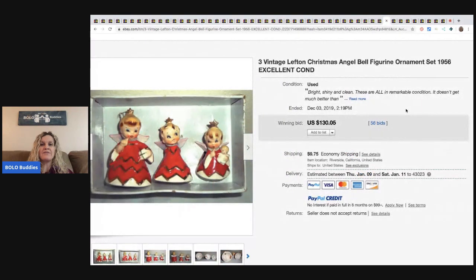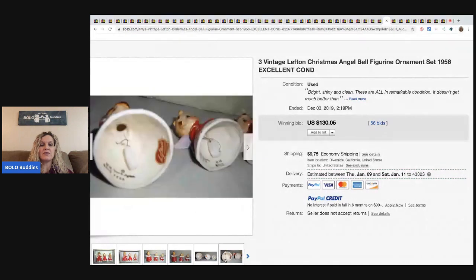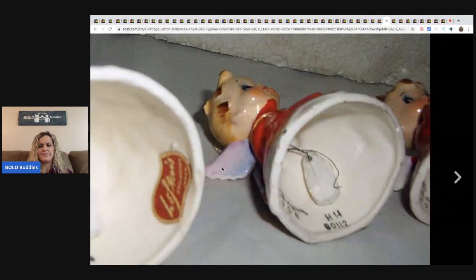These are so cute — they're Lefton Christmas angel bell figurine ornaments from 1956, and they sold for $130 with 56 bids. I don't know why I'm feeling like the bid number has been the same on a lot of these. But there you go — it's got the Lefton sticker.